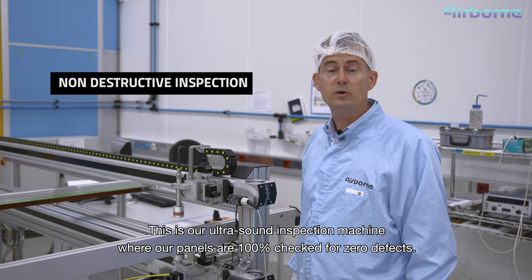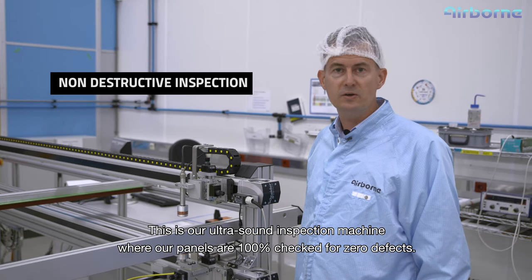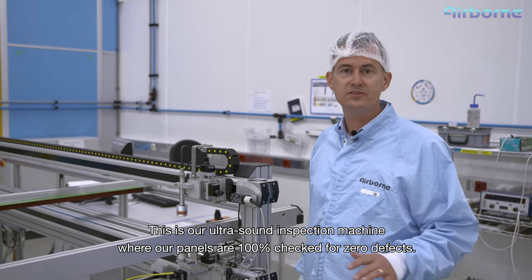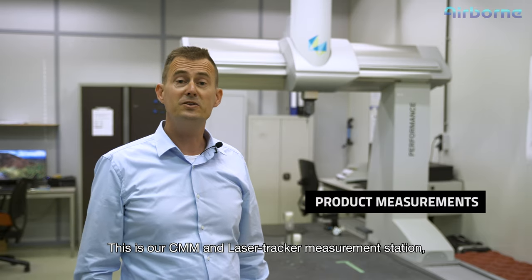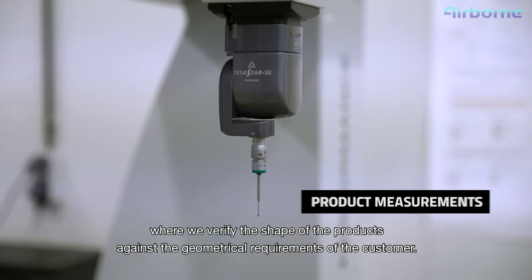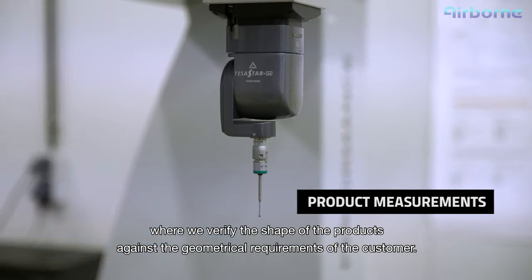This is our ultrasound inspection machine where our panels are 100% checked for zero defects, because failure is not an option in space. This is our CMM and laser tracker measurement station where we verify the shape of the product against the geometrical requirements of the customer.